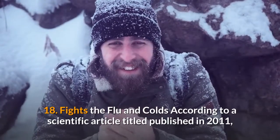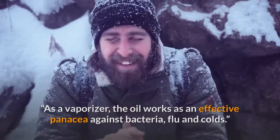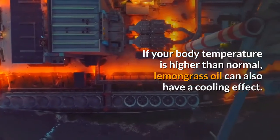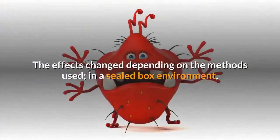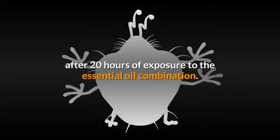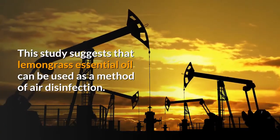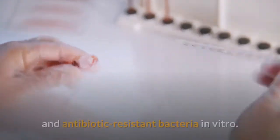Benefit 18: Fights the flu and colds. According to a 2011 scientific article, as a vaporizer, lemongrass oil works as an effective agent against bacteria, flu and colds. Researchers tested whether essential oil vapors made up of lemongrass and geranium could reduce surface and airborne bacteria. In a sealed box environment, bacteria growth was reduced by 38% after 20 hours of exposure. In an office environment, an 89% reduction of airborne bacteria took place within 15 hours. The study also revealed that the essential oil vapors inhibited the growth of both antibiotic-sensitive and antibiotic-resistant bacteria in vitro.